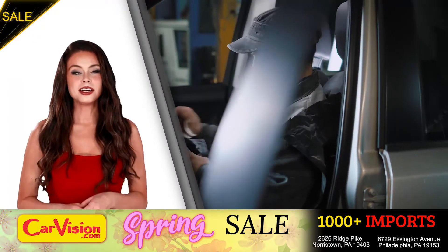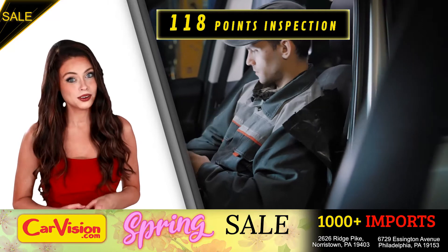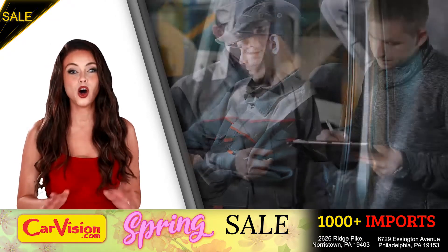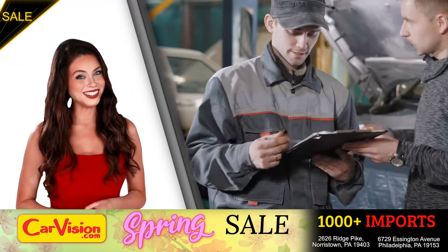You can see the car is in great shape. The expert technicians here run an exhaustive 118-point inspection on all of the vehicles and clean and condition the engines as well. Runs great.